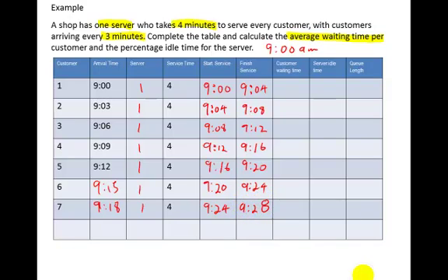A couple of things to watch out for: check that your finish service time does not go past the next arrival time entry above it. Sometimes you can keep rolling numbers down the column and suddenly find you're serving someone at 9:10 when they don't arrive until 9:18 — that doesn't work in real life.